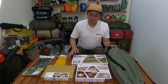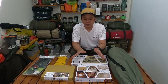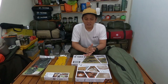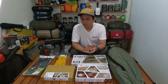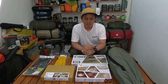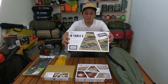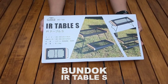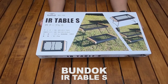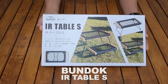Ada 6 item ya. Dan selanjutnya saya akan unboxing, buka kemasannya ya satu persatu. Saya akan jelasin — pengen tau juga segimana bagus kualitasnya dan lain sebagainya. Saya mulai dari mejanya dulu ya, Bandok IR Table S ini.